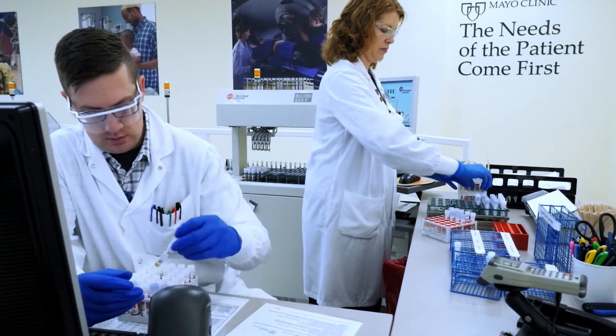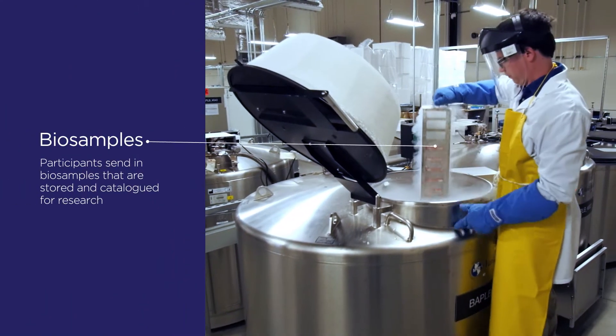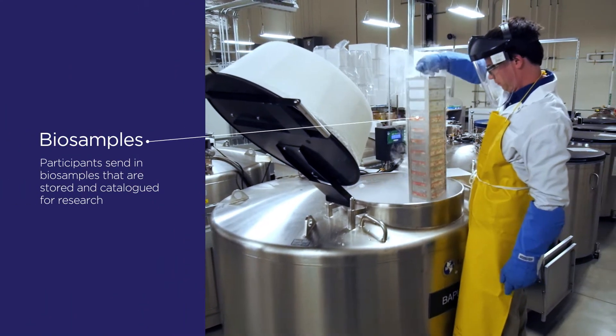As part of the Precision Medicine Initiative, we're honored to host the bio repository for that one million patient program. The bio bank is like a commercial bank — it's a place where you take something and deposit it and keep it for future use. We're collecting a sample of blood and urine, and that blood and urine has to go someplace.